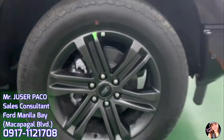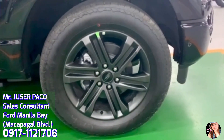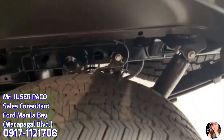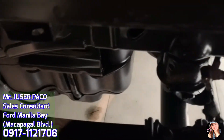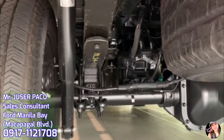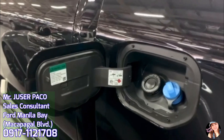Pagdating naman sa wheel and tires, meron itong 20-inch 6-spoke dark alloy painted aluminum wheels na 275/60R20 BSW all-terrain tires. Pagdating naman sa front suspension, ito ay naka coil over shock double wishbone with gas pressurized shock absorbers. Ang rear suspension naman ay 2-stage variable rate leaf spring rear suspension with staggered outboard mounted shock absorbers. Ang F-150 ay naka 4-wheel vented disc brakes with anti-lock brake system and electronic brake force distribution. Equipped na rin ang F-150 ng front stabilizer bar and active air dam.